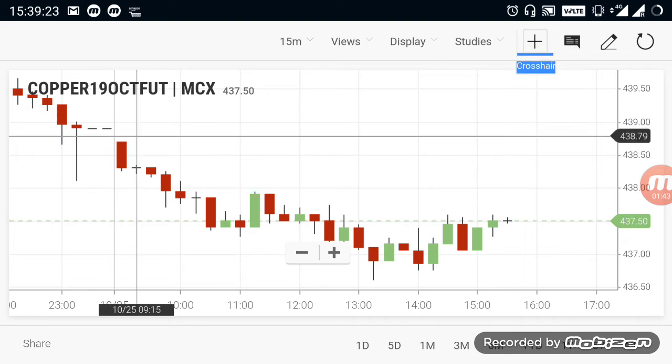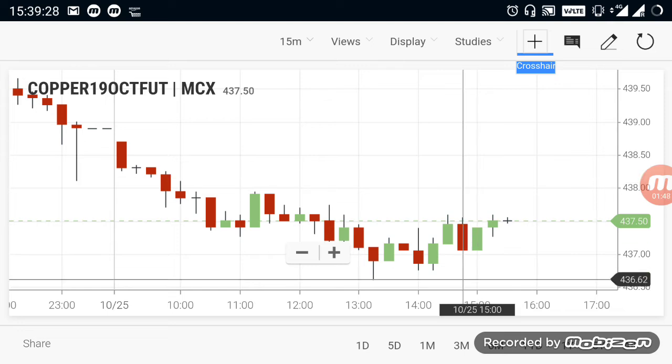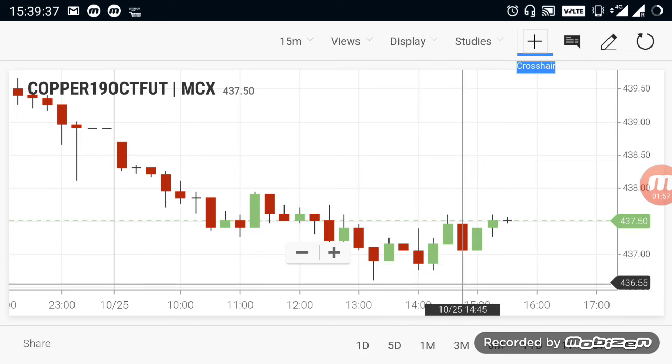Copper. From the morning itself, copper is in a downtrend and with further cutting of lows, it's going to continue downward. So today's full view is we are expecting copper in a downtrend only, with further cutting of lows. You can go for selling again in the evening market also.